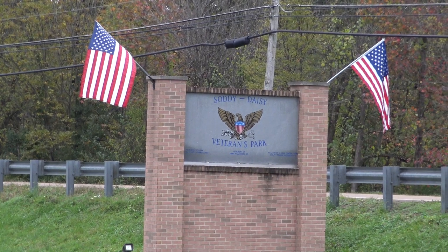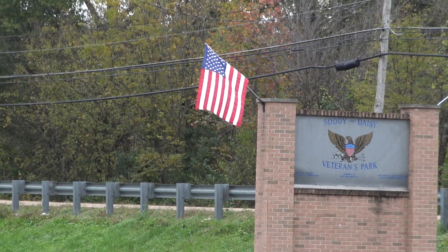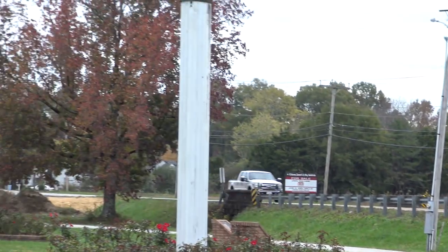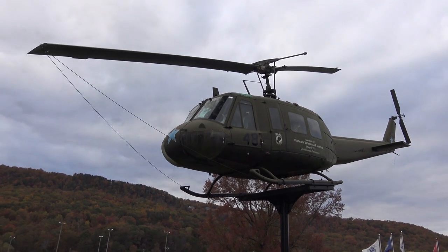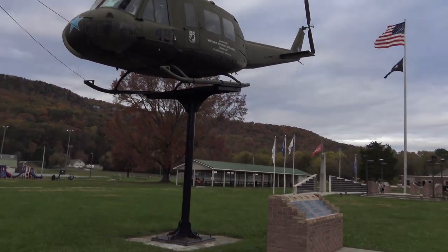Hello everybody. We are in Soddy Daisy today and interestingly enough I stumbled across this park. Say hello to the Soddy Daisy Veterans Park. It's got a tank over there that we'll see in a minute. It's also got a Huey. Let's go take a look.